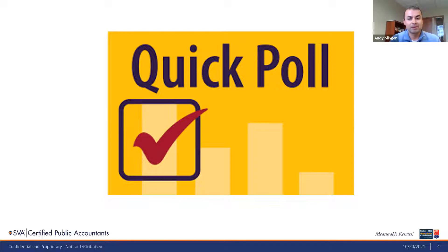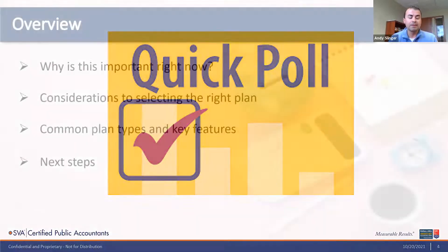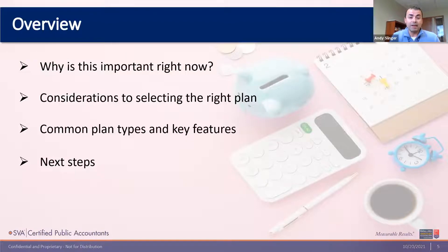So we have one-third of you who have a plan in place, and I'm excited that two-thirds don't. Regardless of your answer, this is going to apply to you. Because if you don't have a plan in place, one of the goals of today is to encourage you to consider putting one in. And on the other hand, if you already have a plan in place, we also want to encourage you to consider whether it's the best option for you right now.